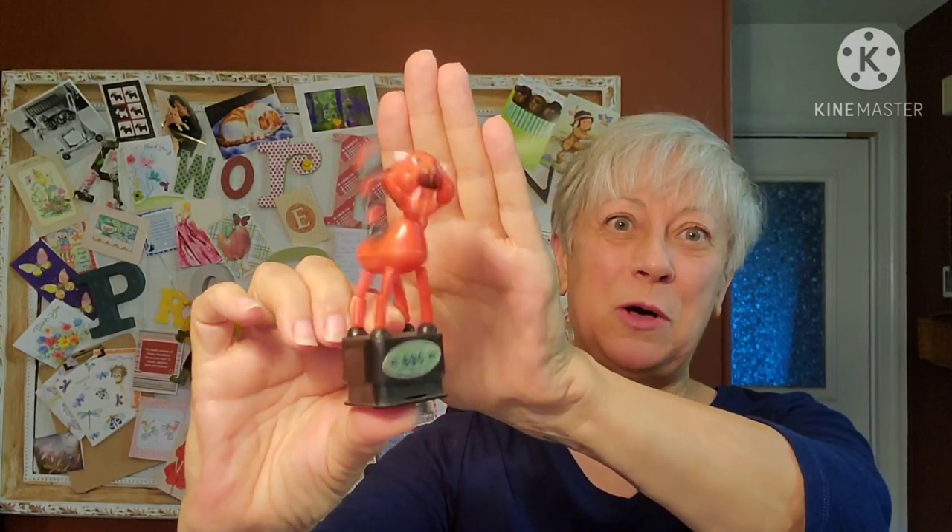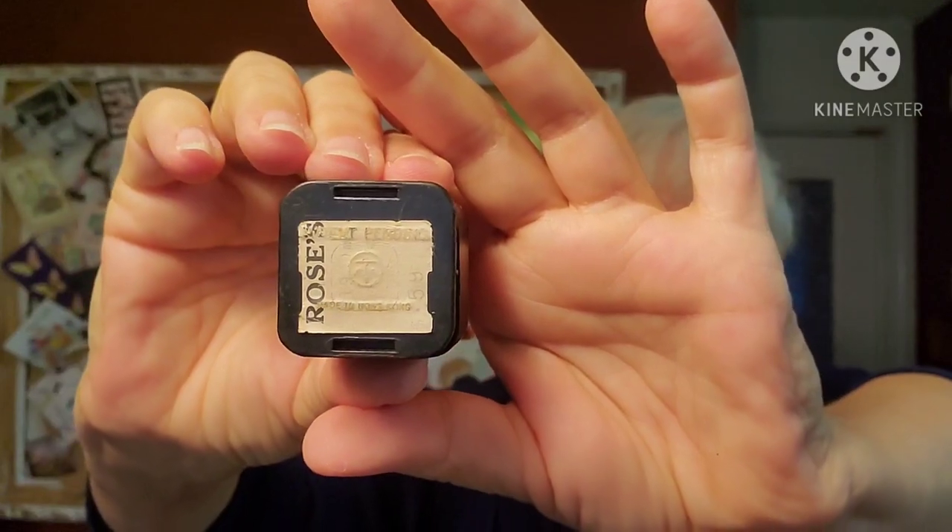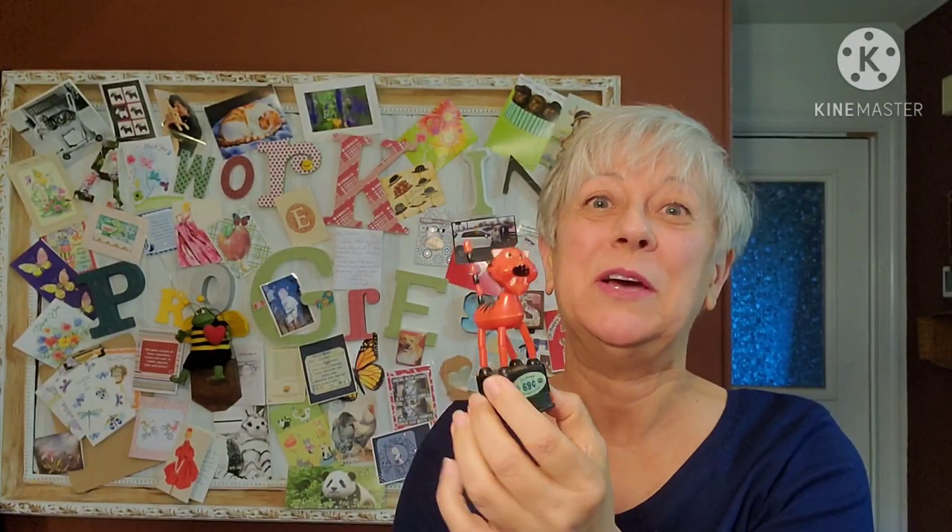Then I got this little guy - do you remember these? You push up on the bottom and his little body just falls! He was only 69 cents back in the day, made by the Imperial Toy Company, and he was purchased at Roses but made in Hong Kong - it's very hard to make that out on the bottom. I thought this was a fun little find and I'm going to try to resell him, so he'll be going to a new home.